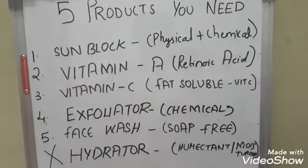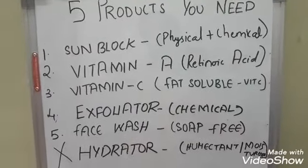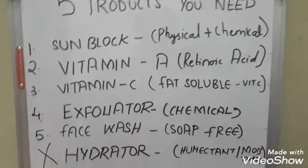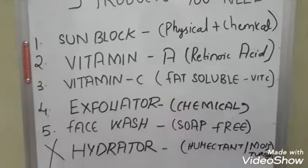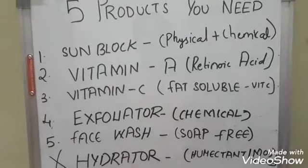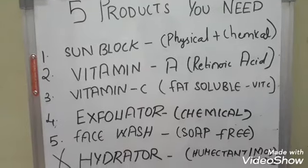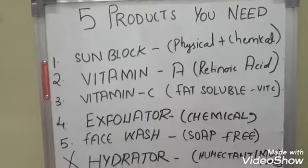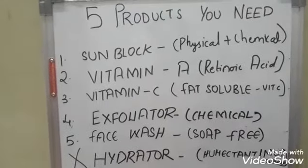This is a continuation video. If you want to use only five products, I have cancelled out a hydrator or a moisturizer here. If you want something good to apply on skin — some humectants like hyaluronic acid, glycerin and all — you can definitely use those. If you're a dry skin person, then only I suggest a moisturizer; otherwise you don't need a moisturizer.